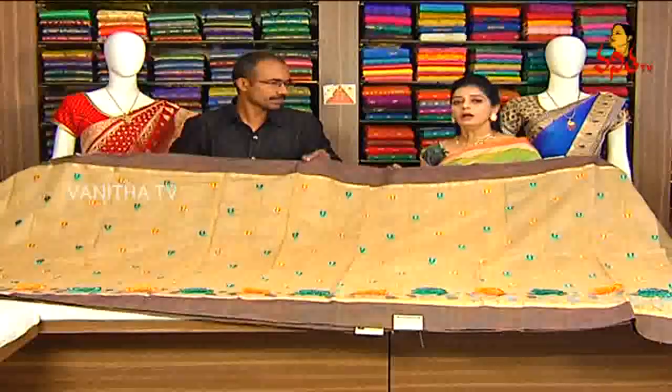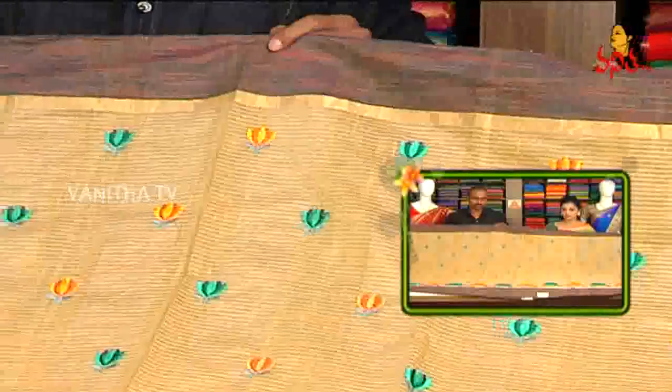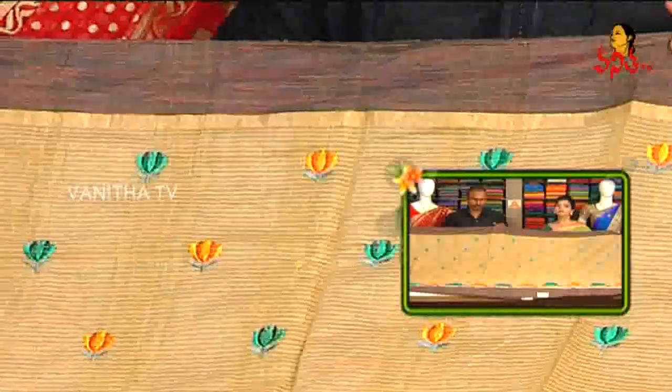This sari is available at 1225 rupees. Many number of designs are available. Visit Akshari Gita Krishna showrooms — one at Vanasthalipura and one at Kottapeta.